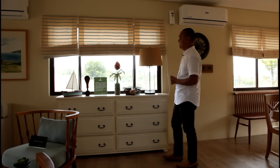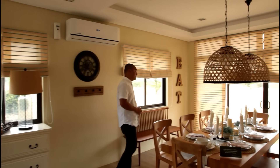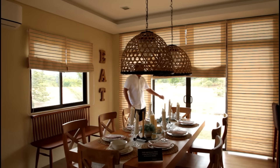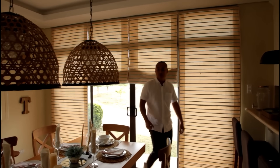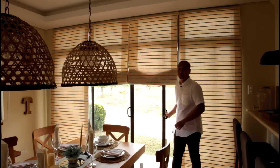It also has windows. And not far from the living area is the dining area. In the dining area, there is a sliding door for natural light and ventilation with fresh air.